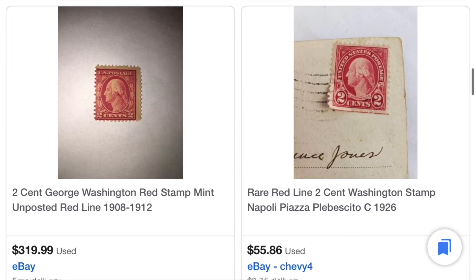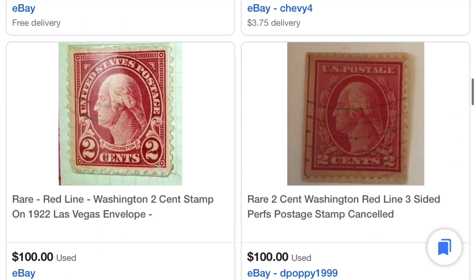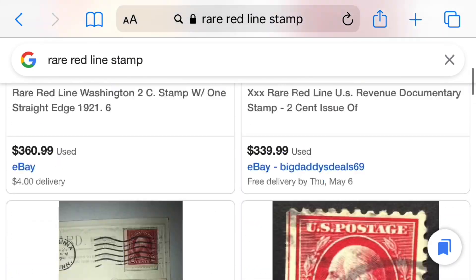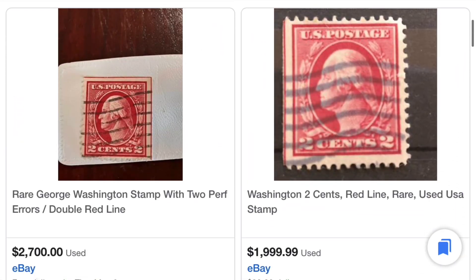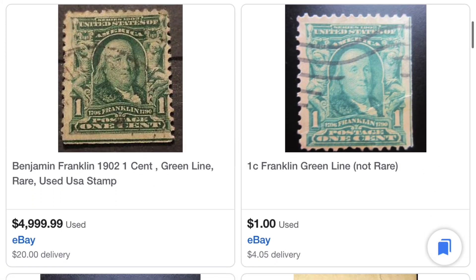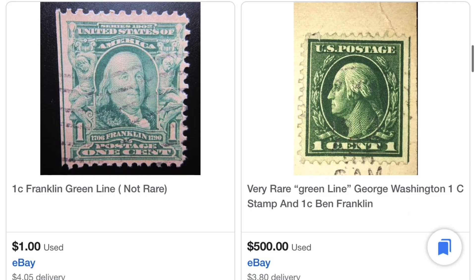So we've got to get to the bottom of this because if I do have a $500 stamp sitting on my desk right now, I'll be super excited. But I'm going to be honest with you guys, I am actually not sure about this just from doing my research. And then I did also pull up a green line stamp for you guys to check out. There's the one on the right that looks exactly like mine, $500.